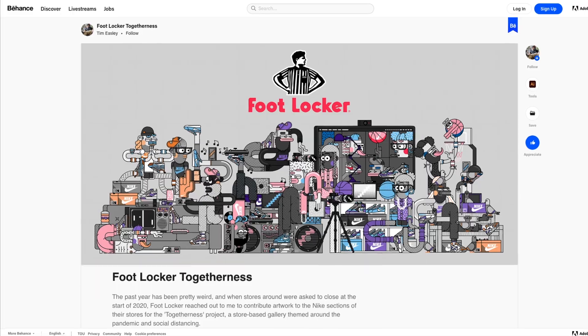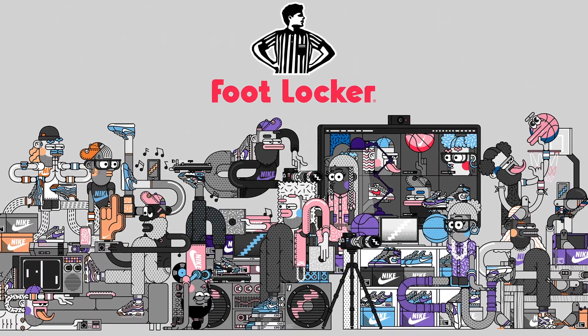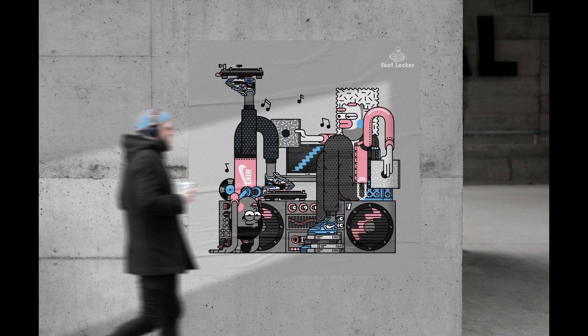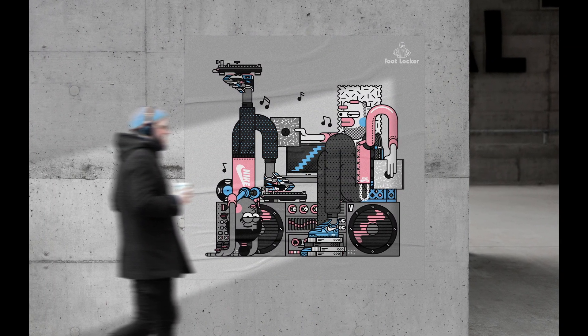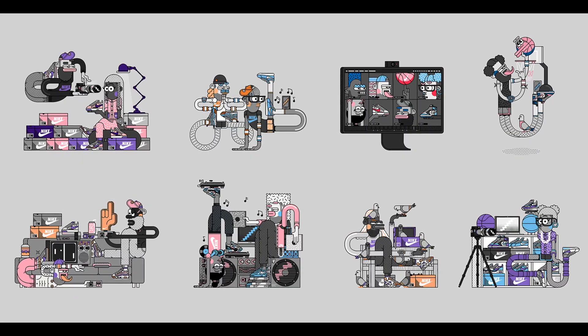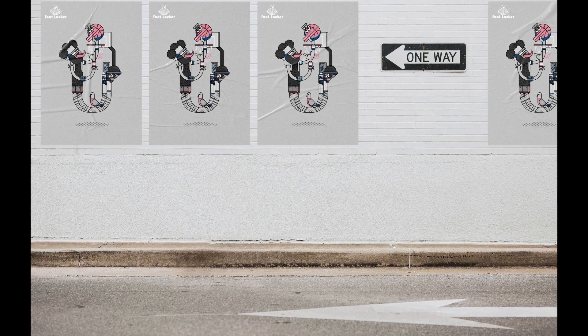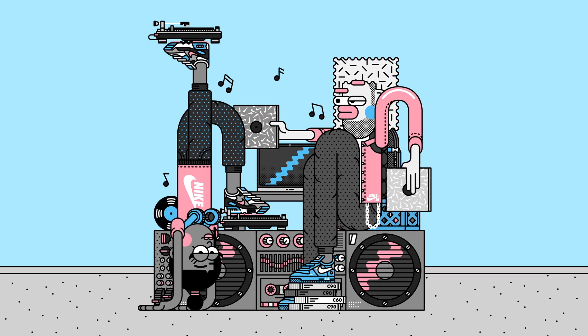So the project is called Togetherness. I do some work for Foot Locker anyway, and then basically when lockdown happened, they couldn't use any models for any of their in-store stuff. So they came up with an idea of getting a sort of temporary gallery in there and getting some artists to do stuff. They wanted me to do something like a lockdown-themed thing.